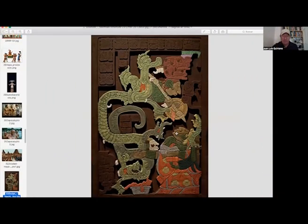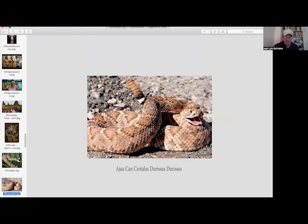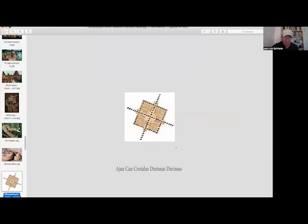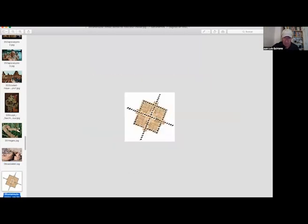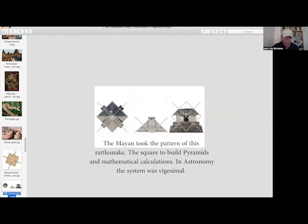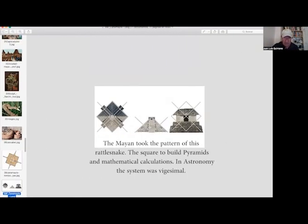This is the glyph of the Maya. They have a particular pattern — they are a copy of the pattern of the rattlesnake, called Crotalus durissus durissus. You can see the squares of the skin. This is the same square pattern, and also this is a pyramid from the top — you can see the pyramid stairs following the same pattern.